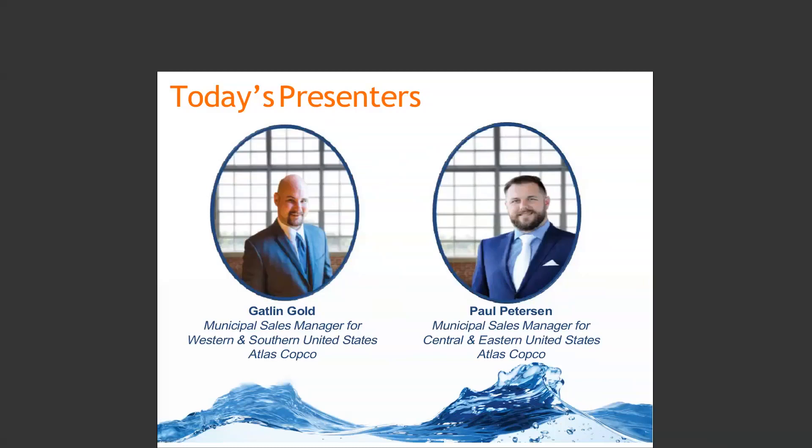Paul Peterson is Atlas Copco's Municipal Sales Manager for Central and Eastern United States. Paul has been working with municipal customers across the country for over a decade. His focus is on providing solutions for water and wastewater engineers, operators, and contractors. Paul has authored and published many technical white papers and is an accomplished presenter on the topic of blower optimization and compressed air usage. Paul has a Bachelor's Degree in Mechanical Engineering Technology from the University of North Carolina.